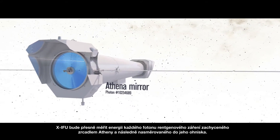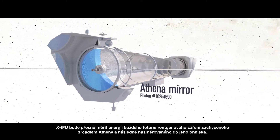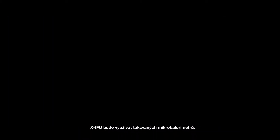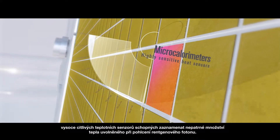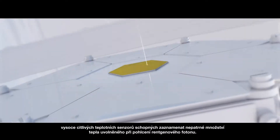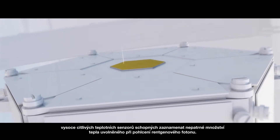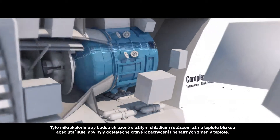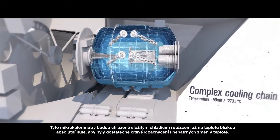The XIFU will accurately measure the energy of the X-rays that are collected by the Athena mirror and directed to its focal point. The XIFU uses a so-called microcalorimeter, a highly sensitive heat sensor, capable of measuring the tiny amount of heat released when an X-ray is absorbed. These microcalorimeters are cooled to nearly absolute zero by a complex cooling chain, so that they are sensitive to tiny variations in temperature.